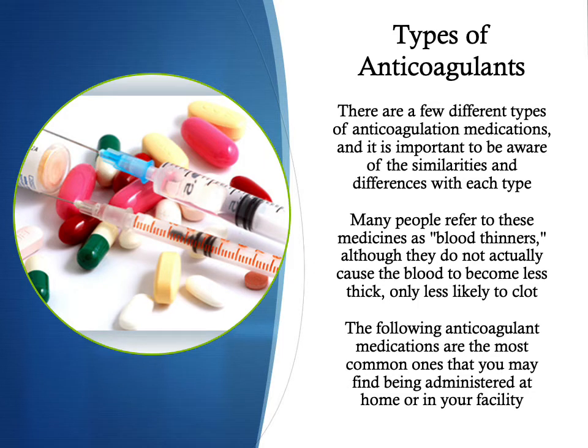There are a few types of anticoagulants, and it's very important to be aware of the similarities and differences with each type. These medications are sometimes referred to as blood thinners, but they don't actually cause the blood to become less thick — they just make the blood less likely to clot. The following anticoagulant medications are the most common ones you may find being administered at home or in your facility, and we will go over the key points for each one.